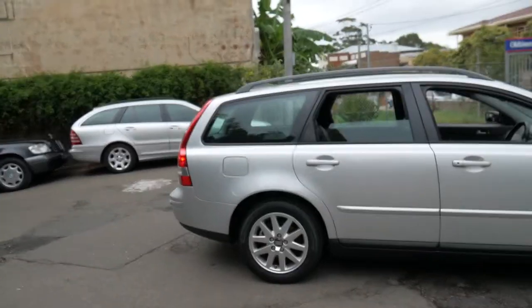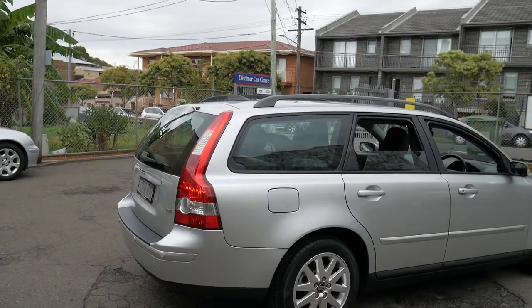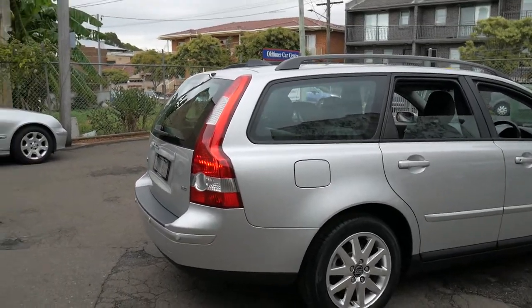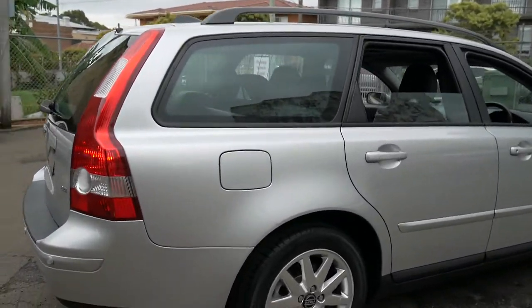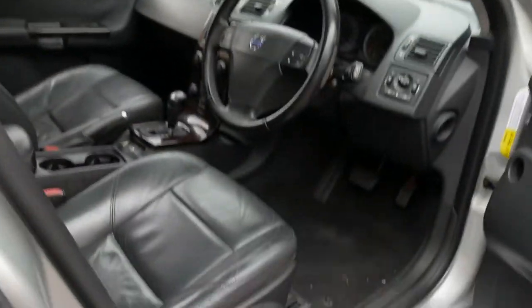We actually sold this car three or four years ago and it's been traded back. It's got rear parking sensors. It is an LE, so it's the top of the range. The LE came with rear parking sensors, leather, memory electric driver's seat, and wood grain.